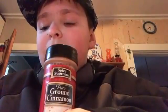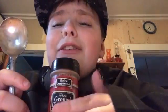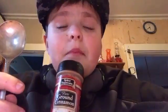Cinnamon... and a spoon. Help me — I'm doing the cinnamon challenge after drinking a thing of soy sauce.